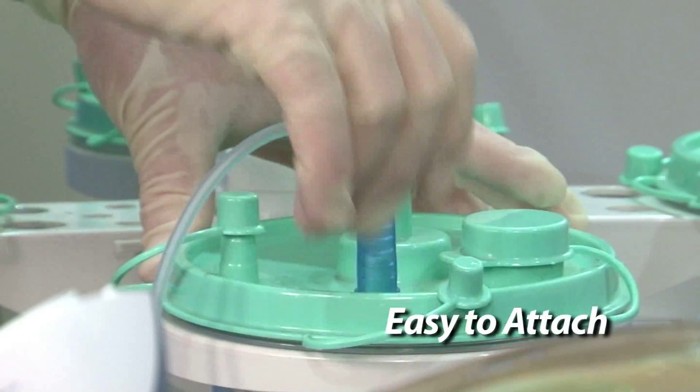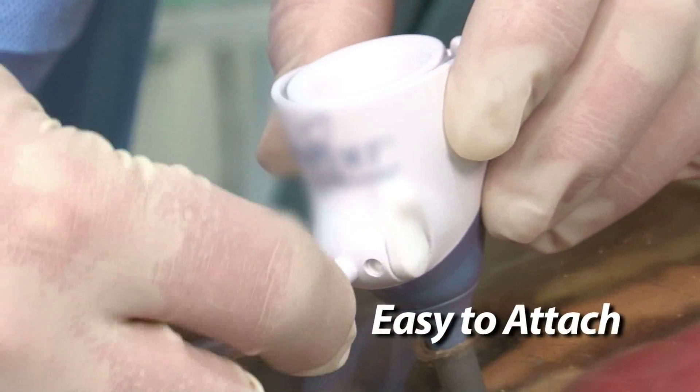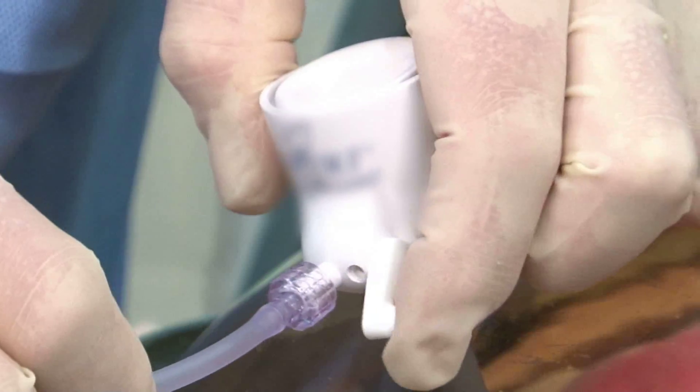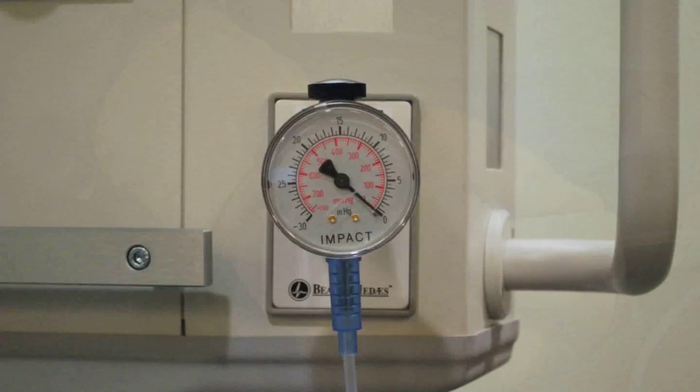A single-use sterile device, the PlumePort Active easily attaches to standard surgical trocars. By simply opening the trocar port, PlumePort Active removes plume from the abdomen, providing clarity to the surgeon's field of vision.